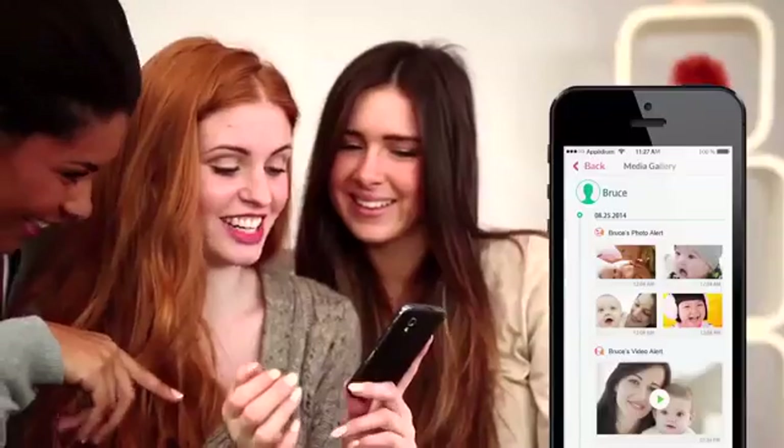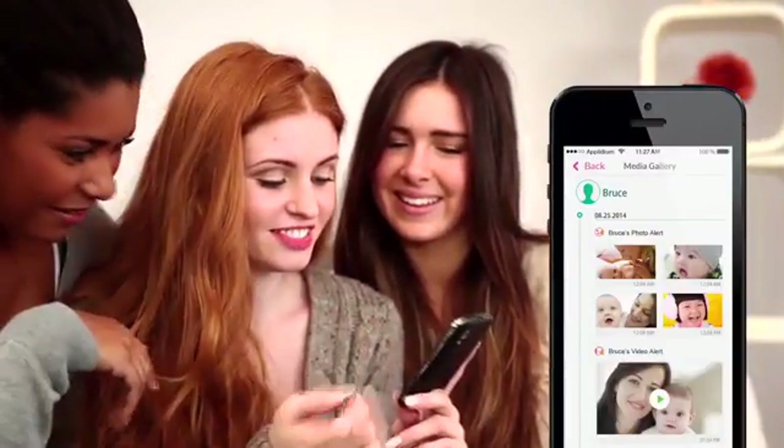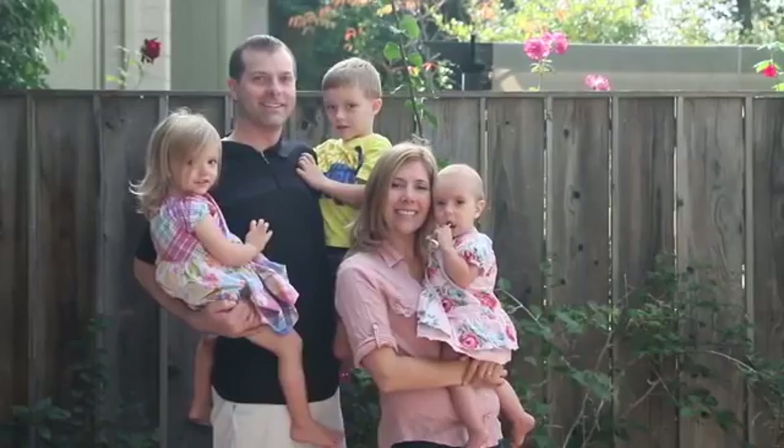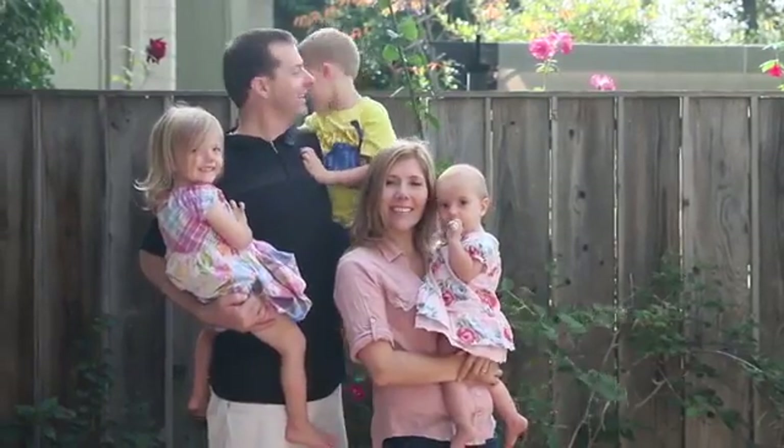Don't let your loved ones miss a special moment from your baby's life. Use the app to record a video and share it with your friends and family, or your boss, or your hairdresser. Thanks to our secure servers backed by Amazon, your videos are safe with us and only available to the people you choose.